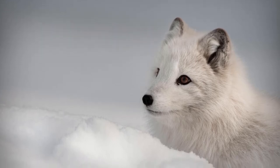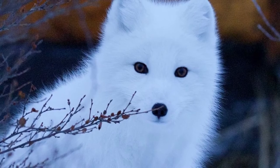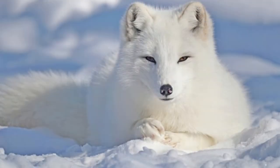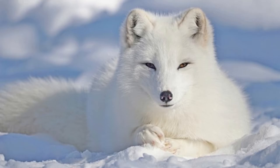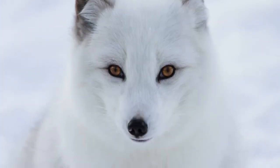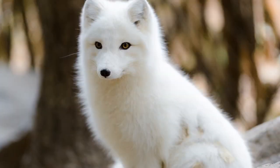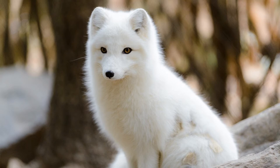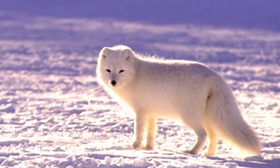Incredible Arctic fox facts: they are burrow dwellers that occupy elaborate dens, some of which are centuries old. The species diverged from domesticated dogs 12 million years ago. Arctic foxes are the main carriers of the Arctic rabies virus. Individuals of the species can trek up to 96.3 miles, or 155 kilometers, in a single day.